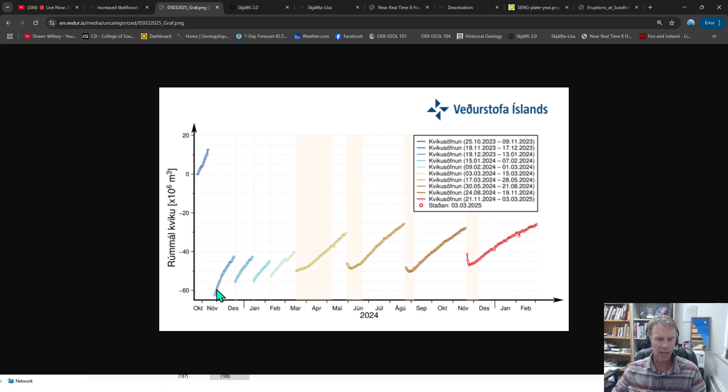They also included a graph showing each uplift and eruptive event. Each colored line trending upward represents the uplift between eruptive events. You can see the very short window of time between the first three or four eruptions, then a much longer duration event going into the summer of 2024. The last eruption was November 20th of last year, and the uplift data we've been tracking since then shows we are now higher than what we had before the November 20th eruption — about the same as the August 22nd eruption.